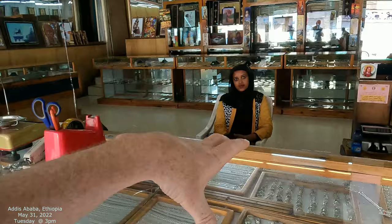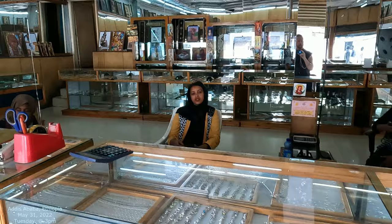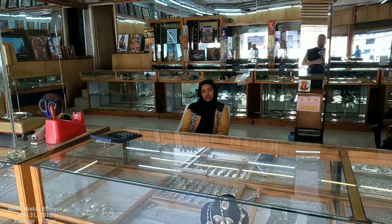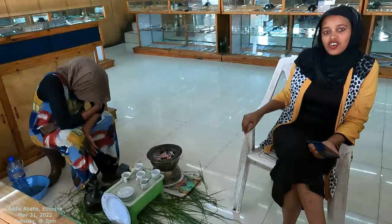So what's the name of the shop? It's called Silver House. It's beautiful — Silver House. And you've got a coffee ceremony right there. Thanks!